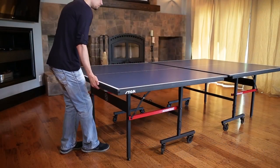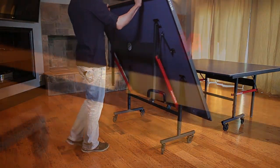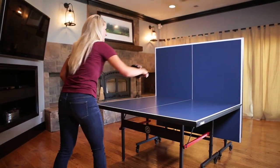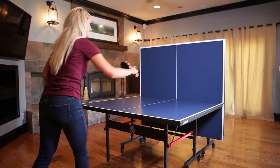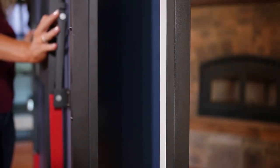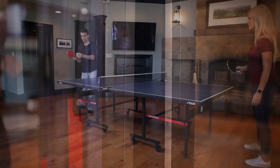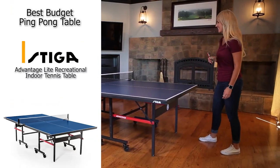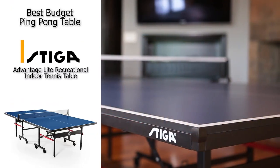This table can also be separated completely into two halves to create two smaller independent tables, which is really cool if you plan on doing some tournaments at home. It's also easy to store — it has fold-in legs and folds together at the two ends. It's hard to believe that you get all of those features with such a reasonably priced table. If you are looking for a great budget pick, definitely check out the Stiga Advanced Light Recreational Indoor Tennis Table.